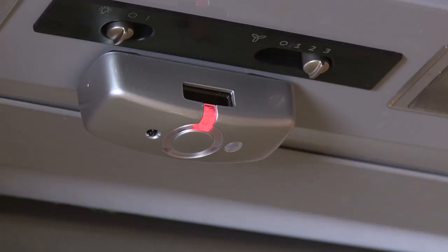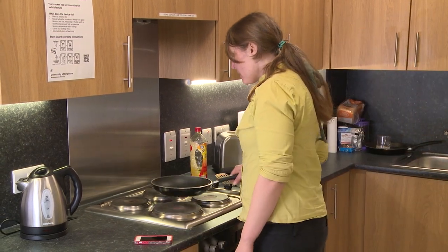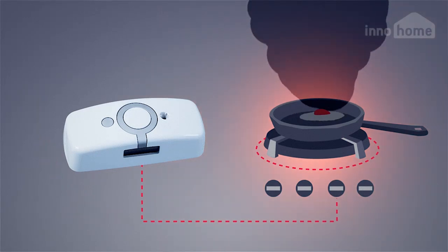This is a wireless device. It's able to operate on batteries for 10 years or longer because it has two very tiny solar panels that take energy from the ambient lighting, and that's actually sufficient to keep it working for that length of time. In the event of a dangerous situation developing, the sensor will send a radio signal to the controller, which is somewhere behind the cooker, to cut the power.